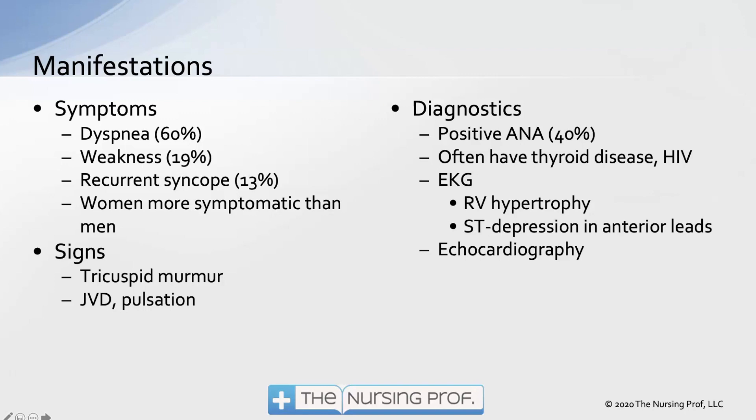Diagnostically, about 40 percent of patients have a positive ANA, consistent with a possible autoimmune component. Many also have thyroid disease, and HIV is associated with pulmonary hypertension. On EKG we might see right ventricular hypertrophy, since the right ventricle cannot tolerate pumping against those narrowed vessels. ST depression in the anterior leads is possible, and on echo we can see changes to the right ventricle.